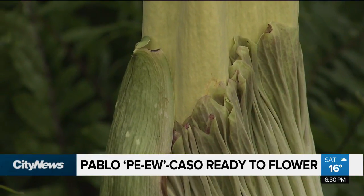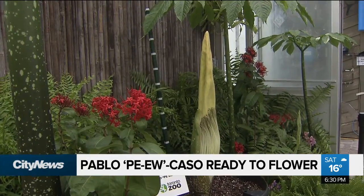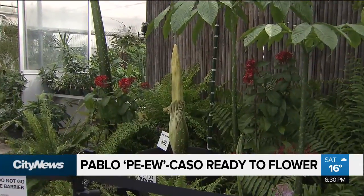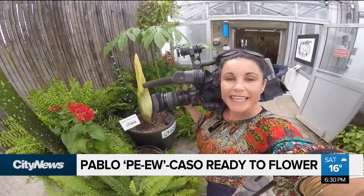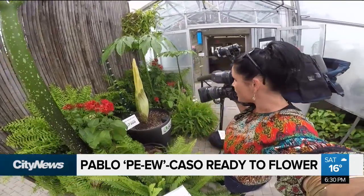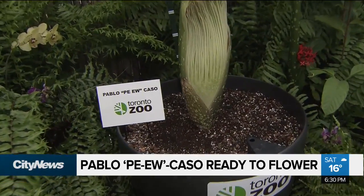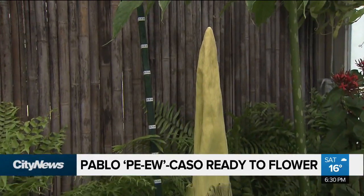The flower is currently off exhibit — you cannot see it if you go to the zoo — but it will be open to the public when it blooms for an additional $12 charge. There are a lot of people to get through in a day and a half while it's flowering, so it's a pretty short event, but it's absolutely exciting for us here at the Toronto Zoo. The zoo will be open extended hours once the flower does bloom, and you should check all of their social media sites to find out exactly when that happens. At the Toronto Zoo, Audra Brown, City News.